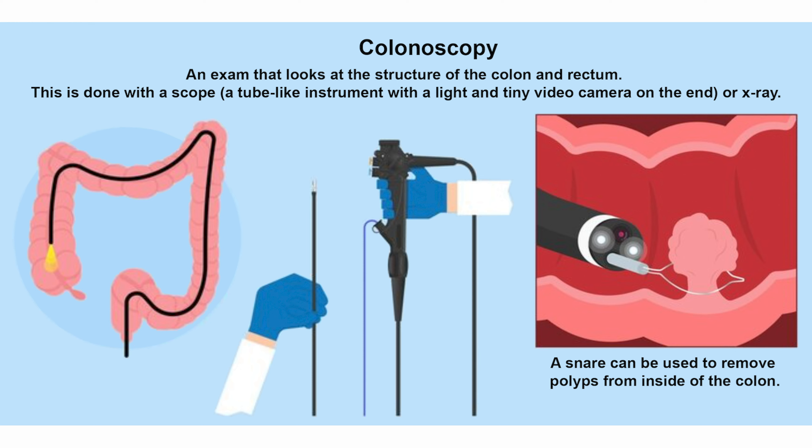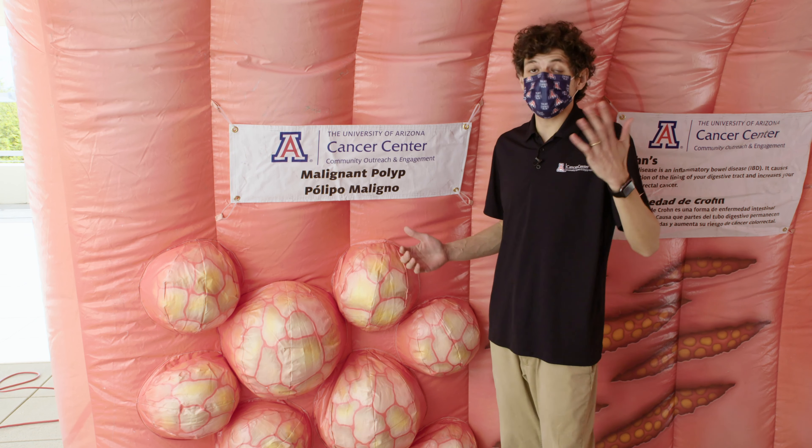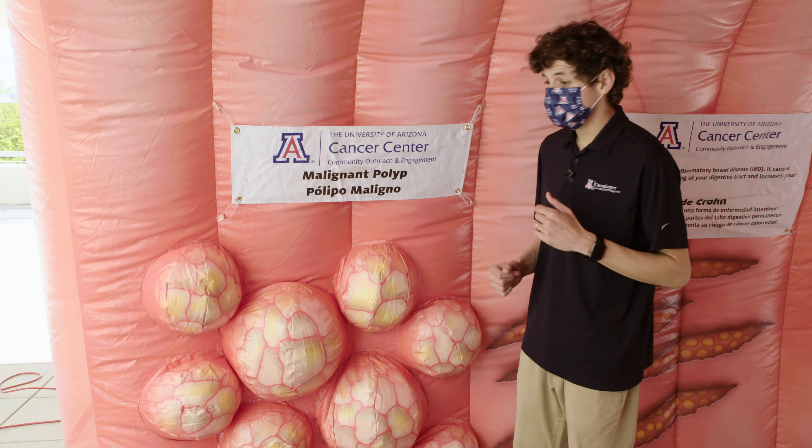A colonoscopy exam uses a tiny camera that travels the entire length of the colon to look for polyps. These tests can be done less often than stool-based tests, but they require more preparation ahead of time and carry some risk. Did you know that a doctor can remove polyps with a tiny scissor? By removing these polyps early, you could prevent colon cancer from developing and spreading.